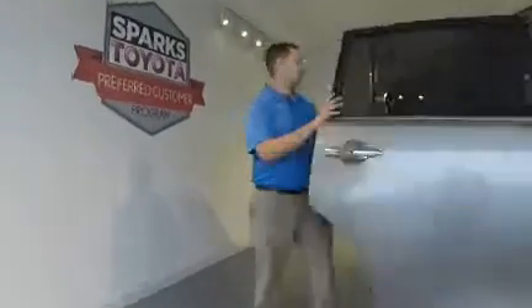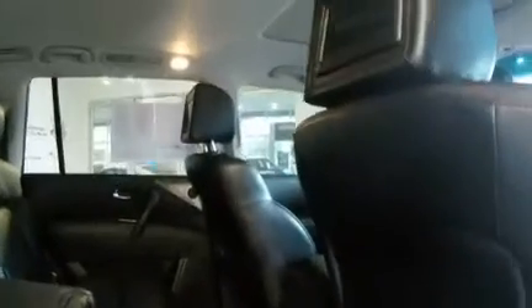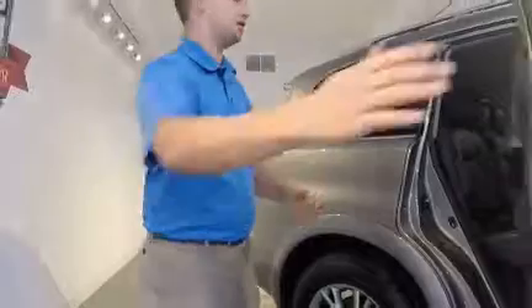Let's take a look at the back of it. One thing that makes this vehicle very unique is it comes equipped with the theater package. On the rear of each of the headrests, you have a screen. Those screens are connected to a set of wireless headphones, so the kids can watch a movie, they can plug in their Xbox, do whatever they would like. There's an AC outlet like what you'd find in your home, and an RCA input, so you can really connect whatever you would like.